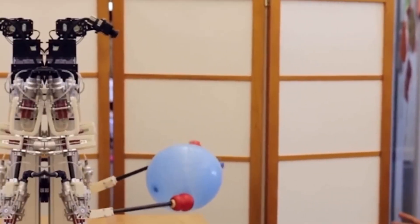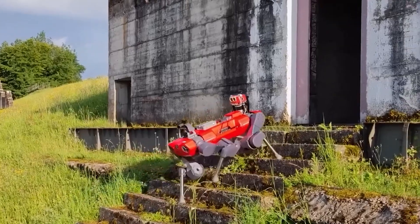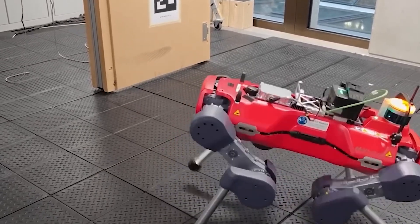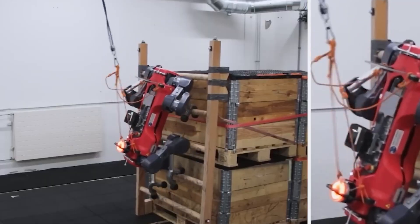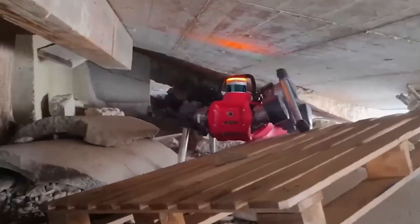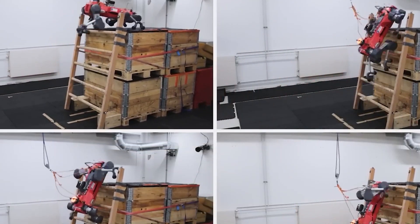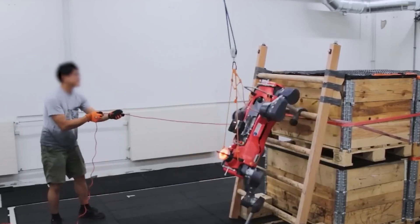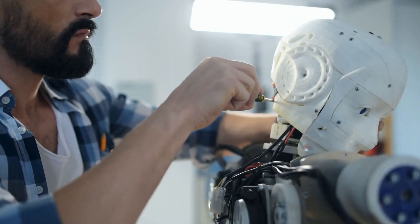The emergence of the first humanoid robot with real human muscles marks a monumental achievement in robotics. From its evolutionary roots to the sophisticated integration of biological materials, this development exemplifies the remarkable strides we have made in technology. As we stand on the brink of a new era, the implications are vast, spanning healthcare, manufacturing, and beyond. Will these robots enhance our lives, or redefine our very existence? Only time will tell — but the world of robotics is forever changed, and the future holds endless possibilities.